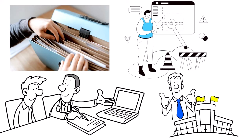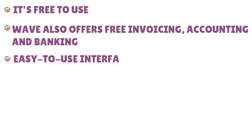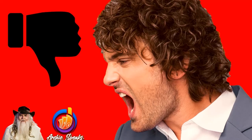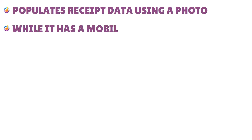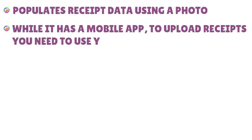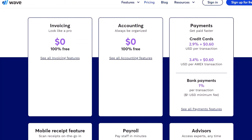Pros of Wave: free to use, also offers free invoicing, accounting, and banking, and has an easy-to-use interface. Cons: it will populate receipt data using a photo, but while it has a mobile app to upload receipts, you need to use your browser. Here is the pricing for Wave as of the date of this show.